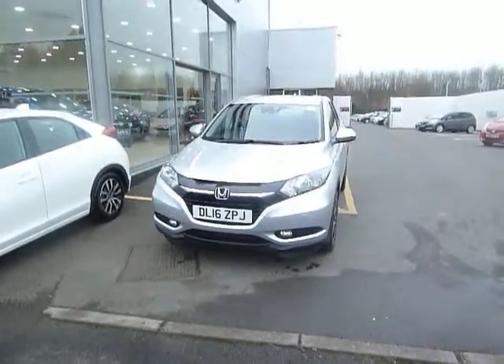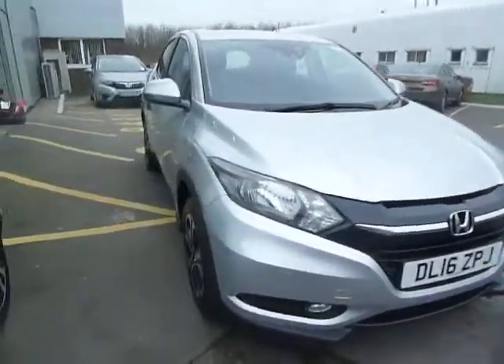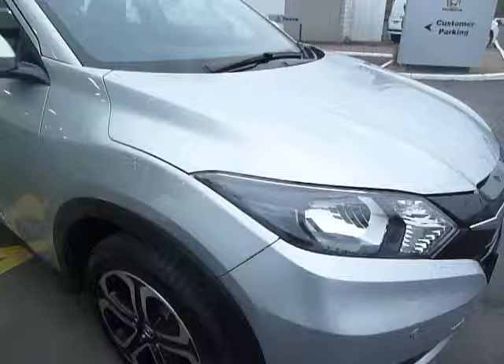Hello, welcome to JTQ's Honda Telford. Today we're looking at this beautiful HR-V. It is an SE Navi in alabaster silver, and you can see you've got front parking sensors and front fog lights, as well as stylish diamond cut alloys.